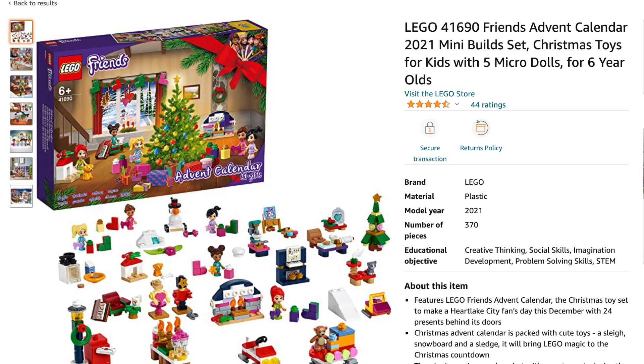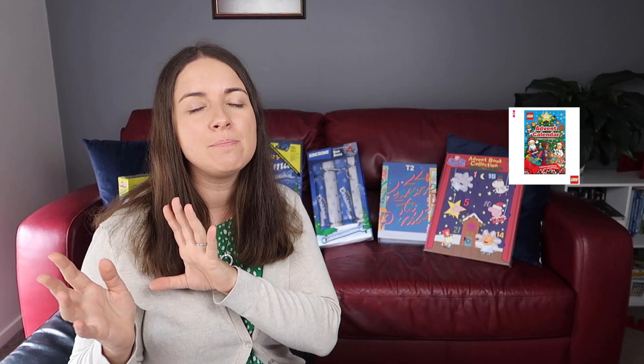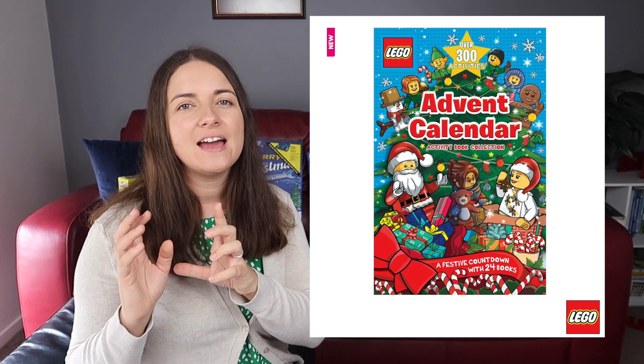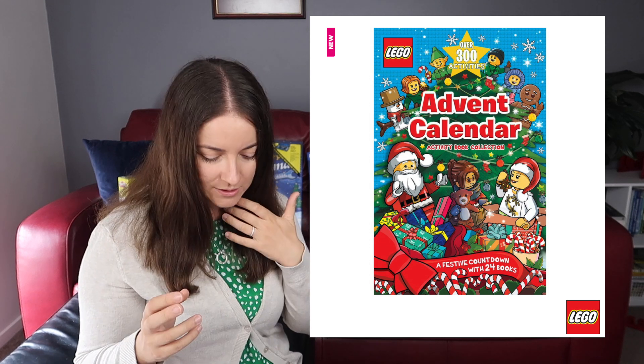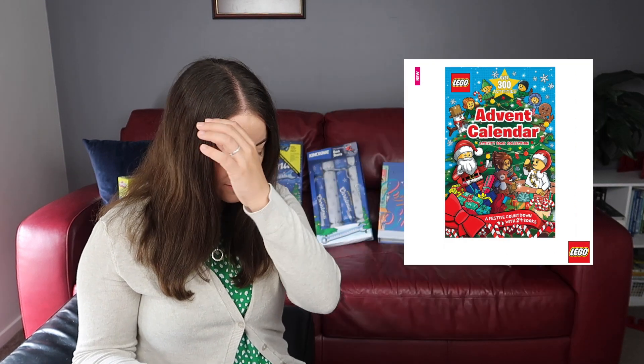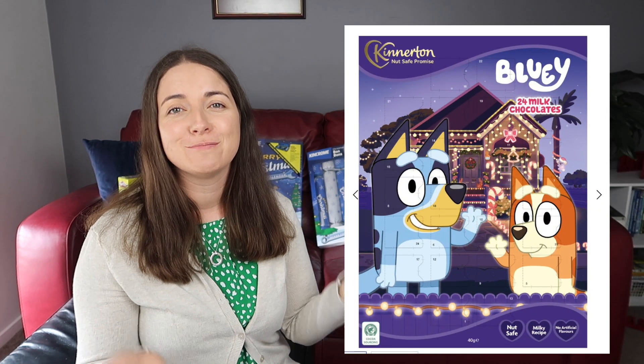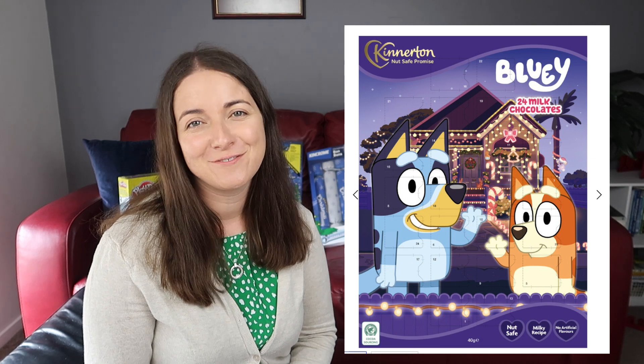Lego has some great ones as well - lots of variety from a Harry Potter one to Lego Friends. Be careful, this one doesn't actually contain Lego; it has activities and books in it and is $20, whereas Lego City is $52. Bluey and Bingo have got some chocolate as well if your kids would like that.